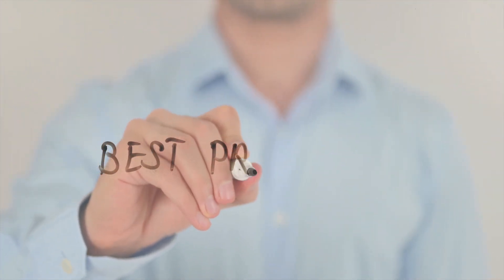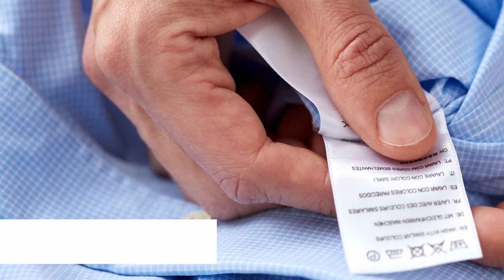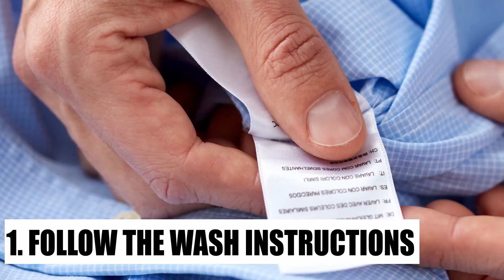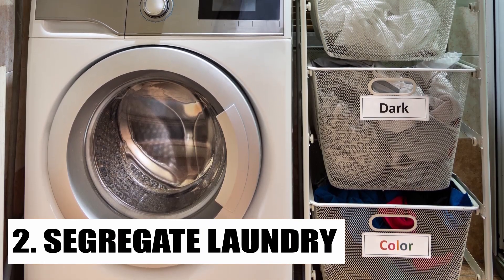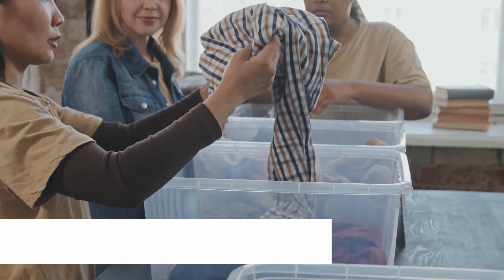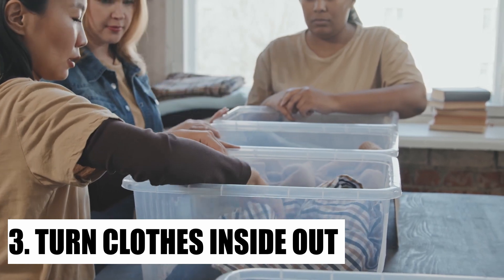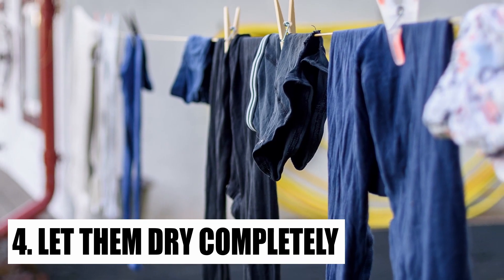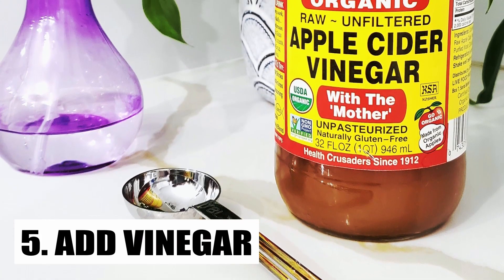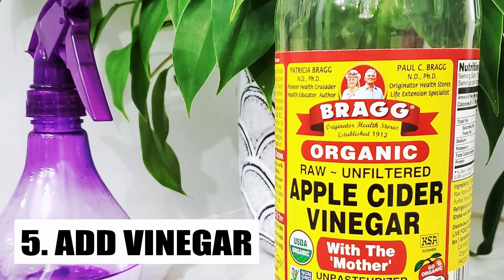Fortunately, there are some best practices to protect your clothes from the foul smell of mildew. 1. Follow the wash instructions for your clothes and on the washing machine itself. 2. Segregate your laundry based on the types of fabric and the fabric brightness. 3. Turn your clothes inside out so the detergent can tackle soiled areas more effectively. 4. Let your clothes fully dry before putting them back in your closet. 5. Add vinegar to your washing machine mix, as this disinfectant substance can eliminate the mildew smell.